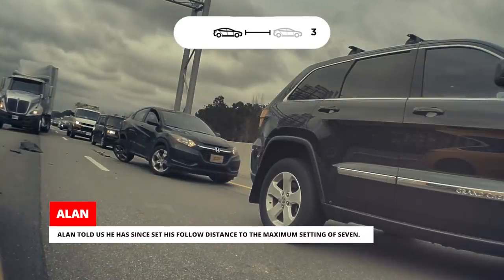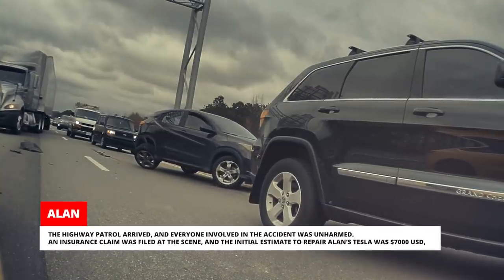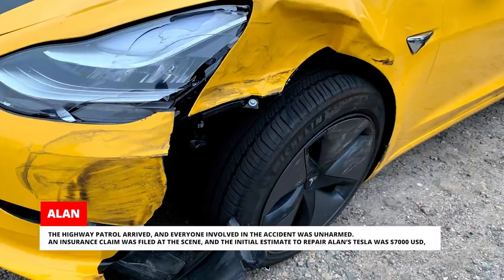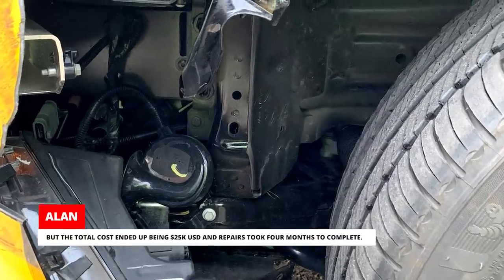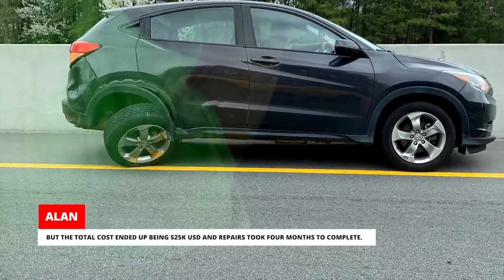Alan told us he has since set his follow distance to the maximum setting of 7. The highway patrol arrived and everyone involved in the accident was unharmed. An insurance claim was filed at the scene, and the initial estimate to repair Alan's Tesla was $7,000, but the total cost ended up being $25,000 and repairs took 4 months to complete.